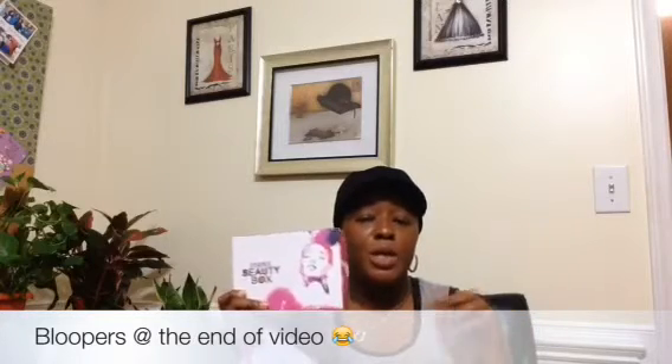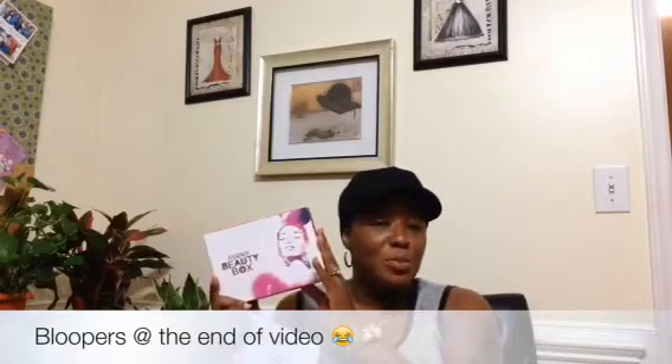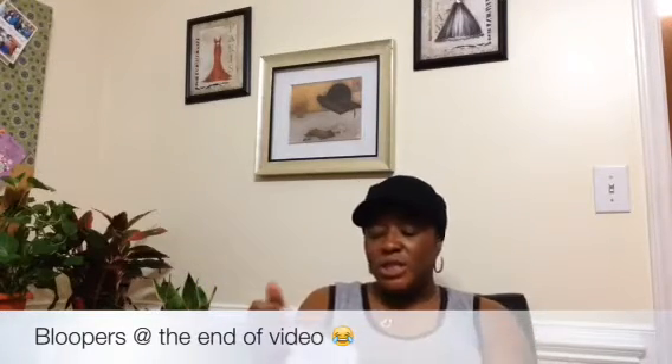I'm going to try and put a link to the Essence Box in the description bar below. Let me know if you've got any questions, but it comes in this box where it says Essence Beauty Box. You also get a card that tells you about the products in the box. So let's just get started — we're going to break the seal and jump right into what we have here.